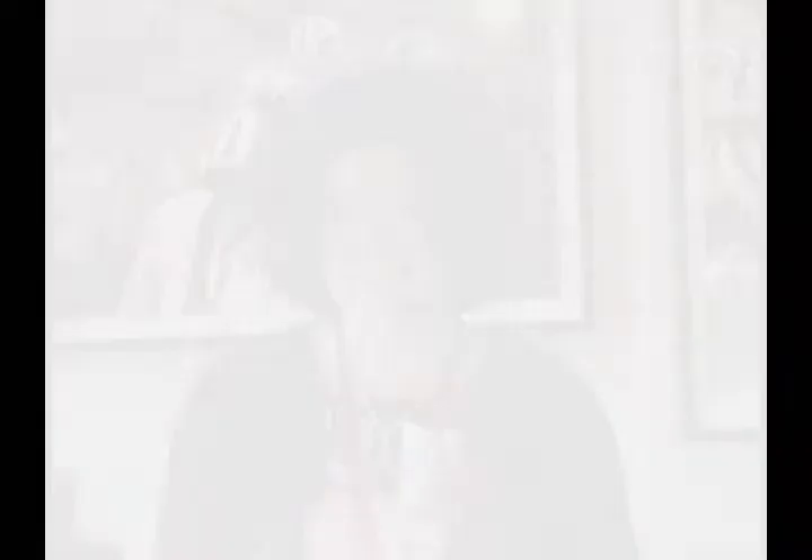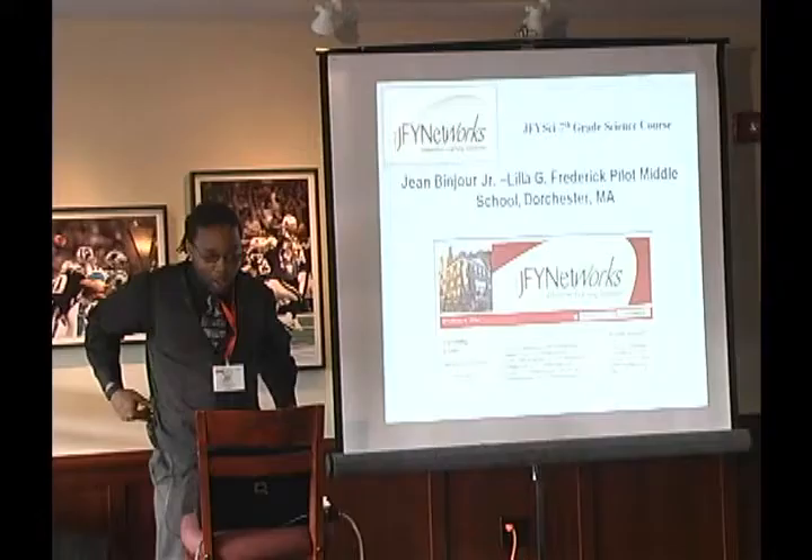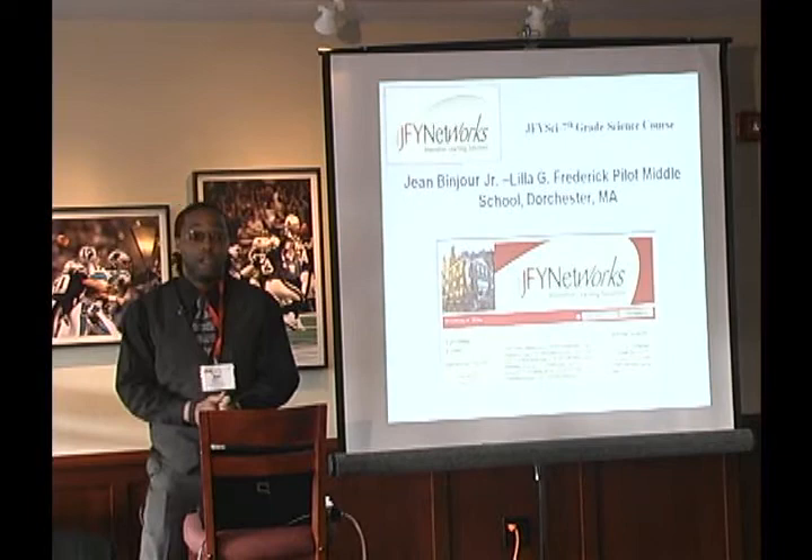My name is Gene Benjore Jr. My cool thing about my last name is no one has it besides the people in my family — so if you meet another Benjore, they are related to me. I am a science teacher for the Lilla G. Frederick Pilot Middle School, and this is my fifth year teaching there.